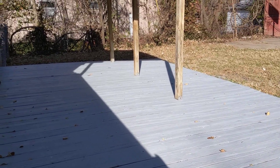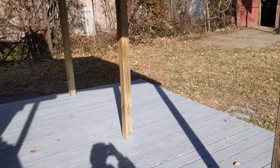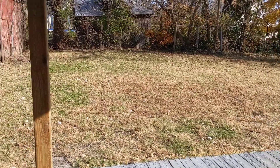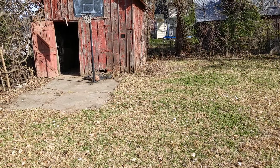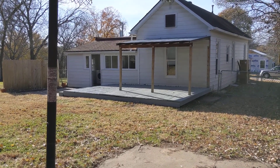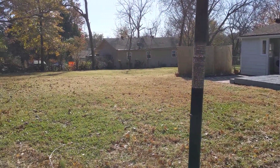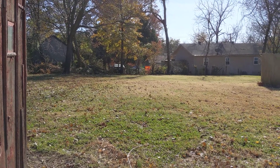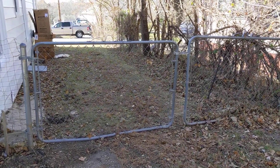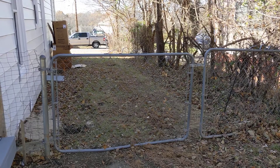This is the deck — only a couple of steps up — with a covered patio, nice for sitting out in the rain. There's an old barn and a basketball goal. Standing in the doorway of the barn, you can see the huge yard — really, really nice. There's a gate on the north side of the house that gives easy access to get back in here with lawn mowers, trucks, whatever you need.